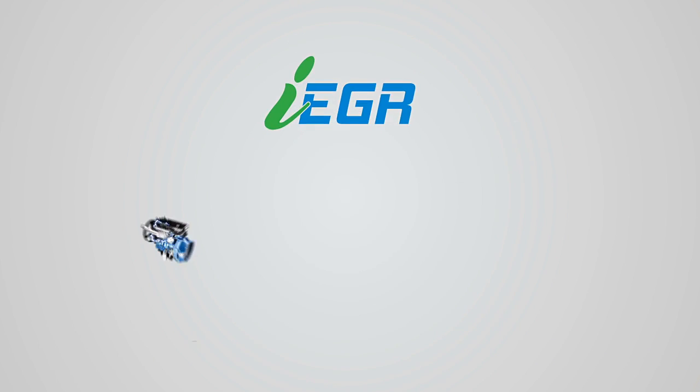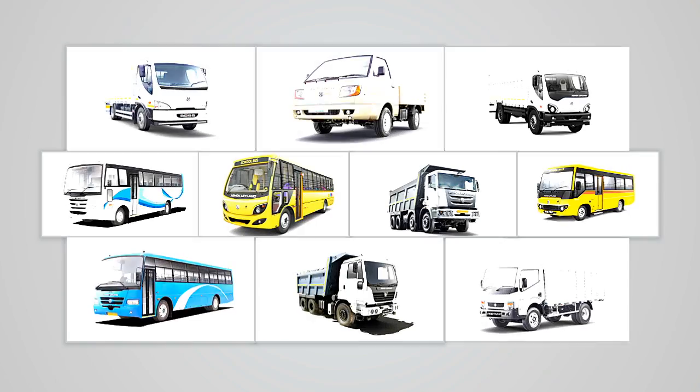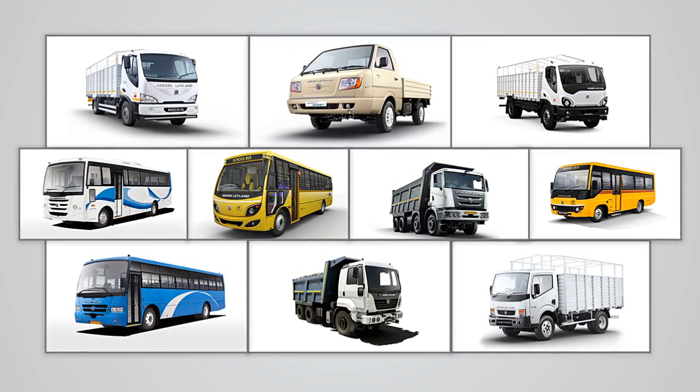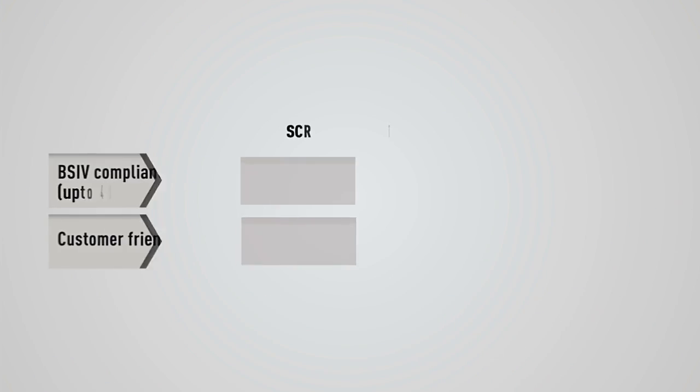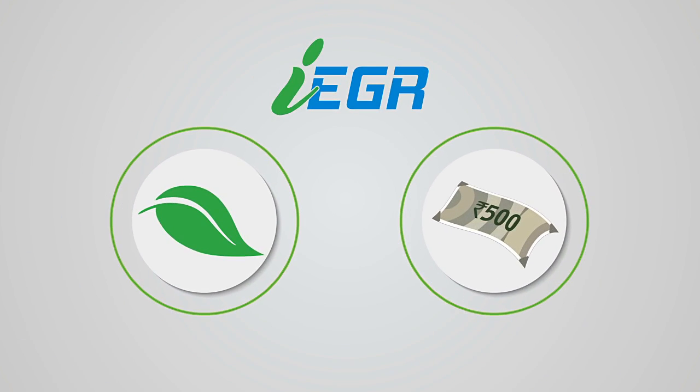Prioritizing fuel efficiency and reliability, we have adopted the IEGR technology in our entire range of engines that powers our diverse range of vehicles, with the same trusted reliability and performance. Now you can enhance your business while protecting the environment. Ashok Leyland's IEGR.